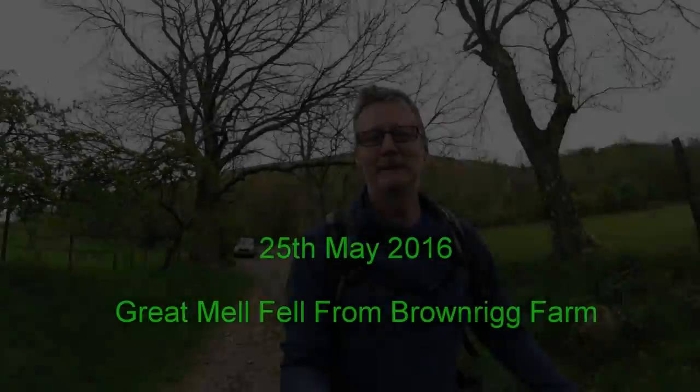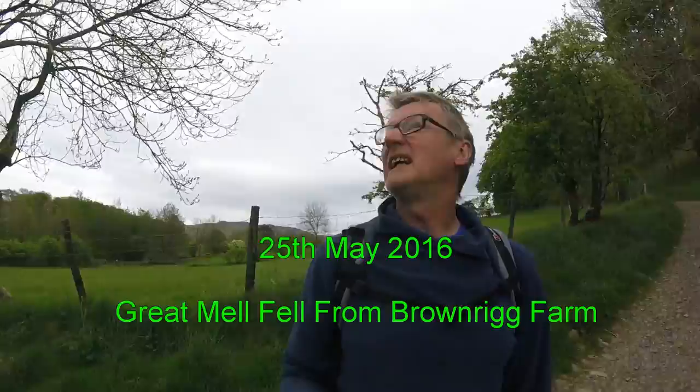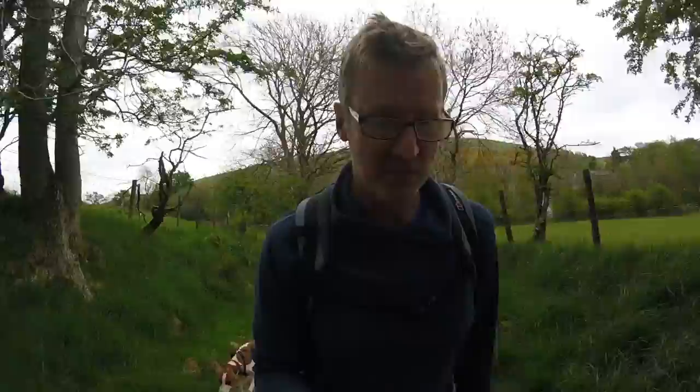Here we are, just a quick walk up Great Mell Fell this time. It's not a brilliant day or anything, it's just walking the dog to be quite honest. But I've never been here before, so we'll see how we go on. Apparently there's a Bronze Age barrow at the top of it, so it might be something interesting. But I'm not expecting it to be brilliant or anything, just a walk with the dog.